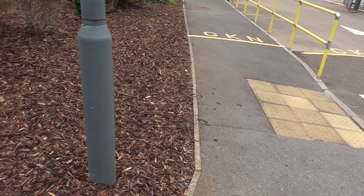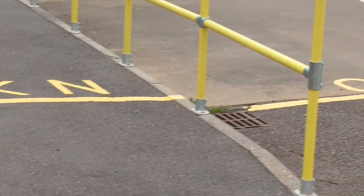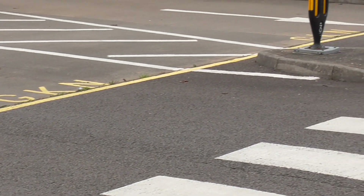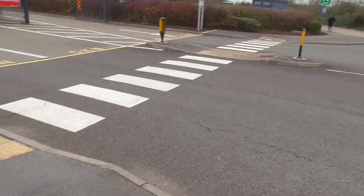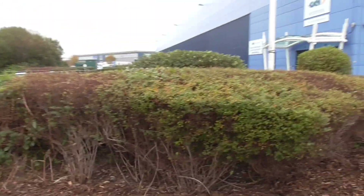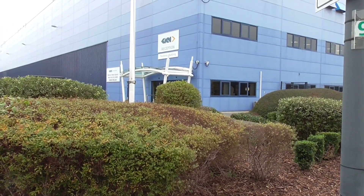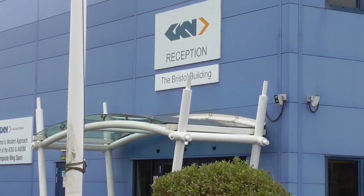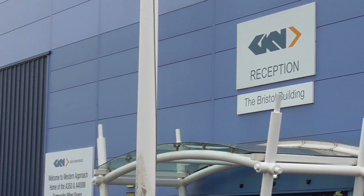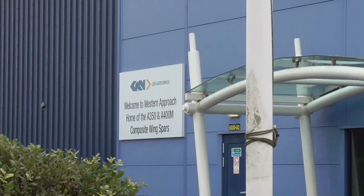I've come in here as far as I can without going onto their property - their property begins just there. The yellow line goes across the road there, and here I am just this side of the crossing, which is on the pavement connecting that road there. GKN reception is just there - I think we're going to get some interaction here in a minute.